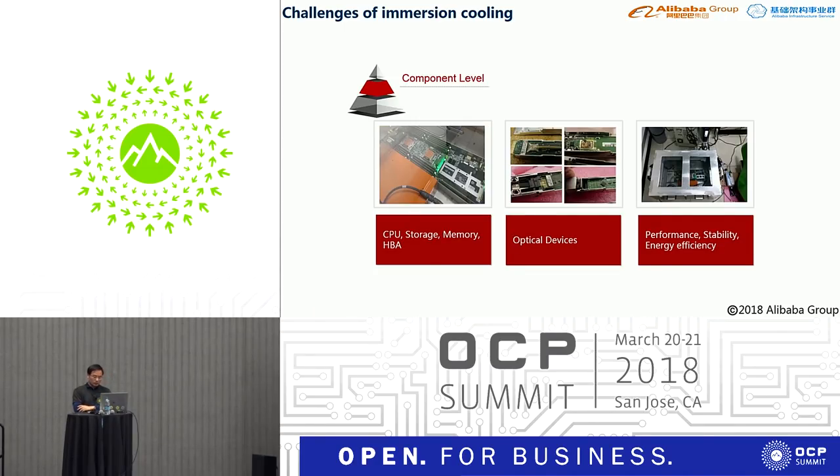At the component level, we validated the performance and capability of CPU, storage, memory, HBA, and other motherboard components when immersed in liquid. Light is refractive in liquid, so we must find appropriate optical devices that are well sealed. Single-mode optical modules are preferred because they can be isolated from the liquid. All component performance, stability, and energy efficiency must be tested.